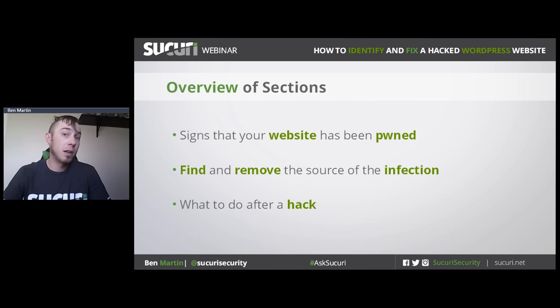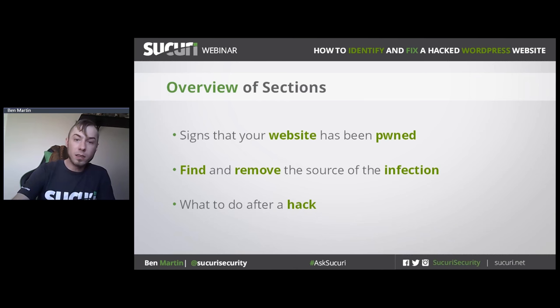I've broken this presentation into three sections. The first is signs that your website was compromised — clients have had their website hacked for years with no idea, without proper monitoring and logging of file modifications. The second section covers how to find and remove malware and identify culprits. The third section is what to do after a hack, which is arguably the most important part, because you need to take proactive measures to make sure the bad guys don't come back the next day.